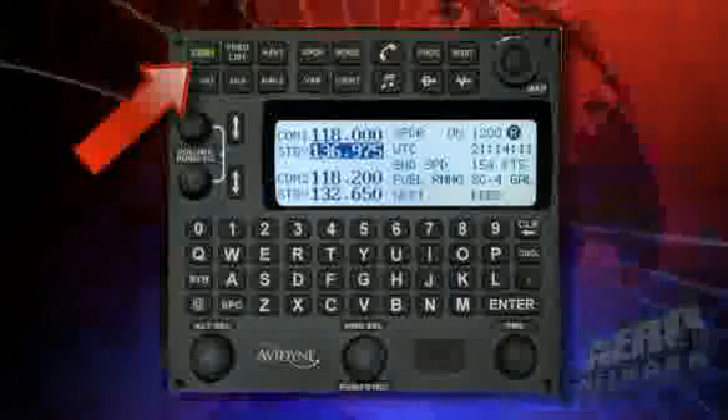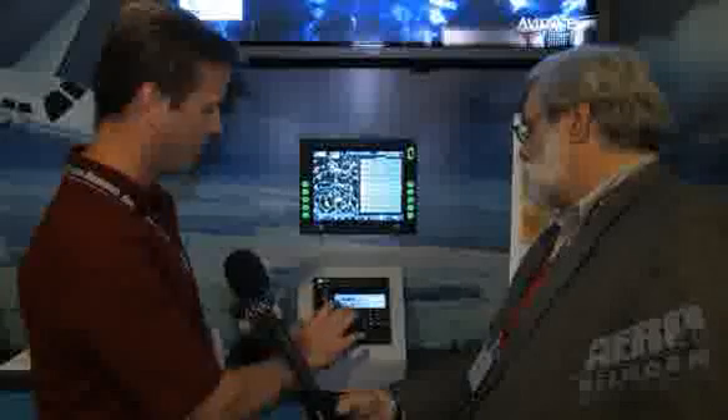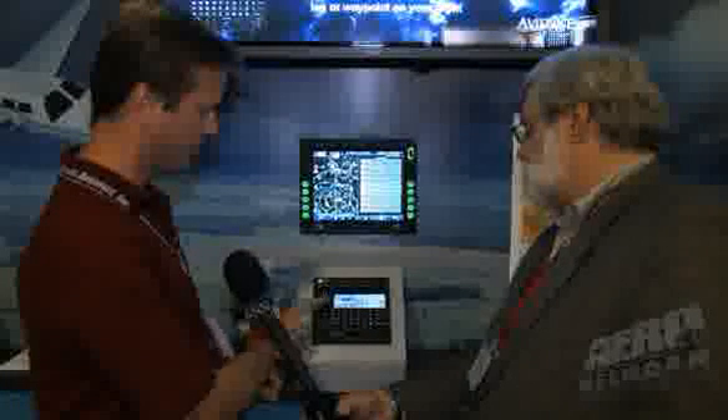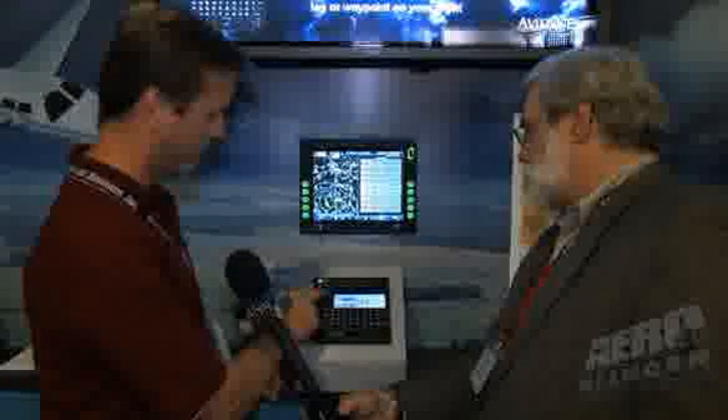The FMS is always ready for COM tuning. This is just COM tuning — your audio panel would be separate for mixing and intercom in your aircraft. You can see COM 1 here. I can enter any frequency without needing the leading 1 or the decimal point. So I put in a frequency — say 250 — and I can wait for it to enter the standby, or bypass that and swap it right up into the active.